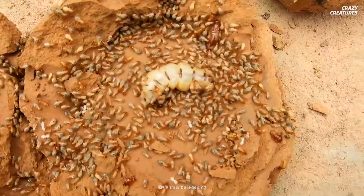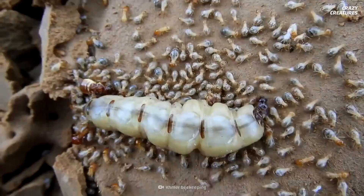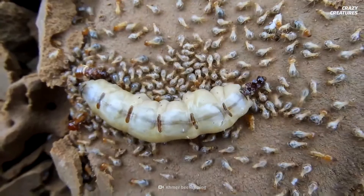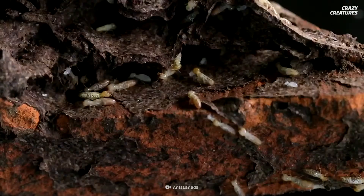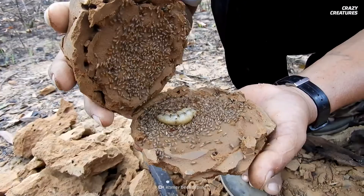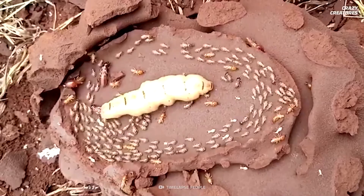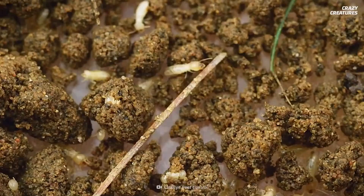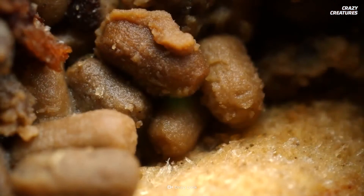Not to clean her, but to devour her. This cannibalistic trait is not fully understood, but termite colonies are giant nutrient recycling machines. The fluids and fats are absorbed out of her body. Some research suggests that since a termite's usual diet is low in nitrogen, eating the queen or fellow workers could be a good way to get nitrogen back into the colony.